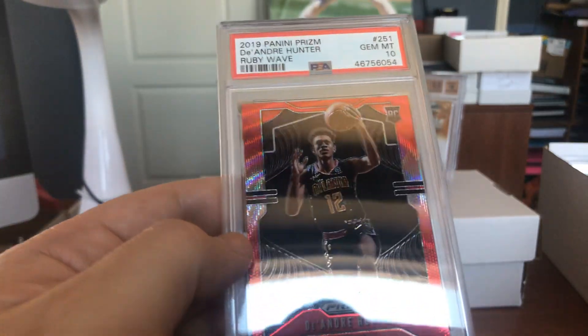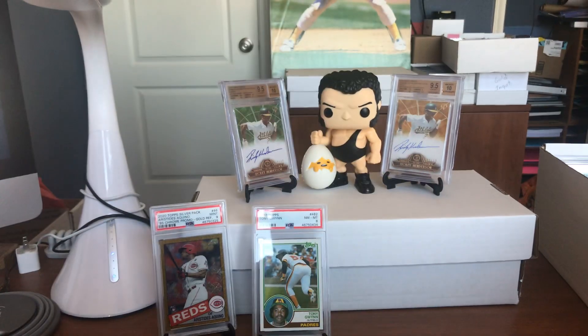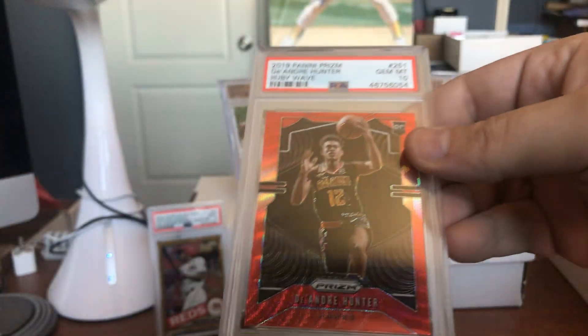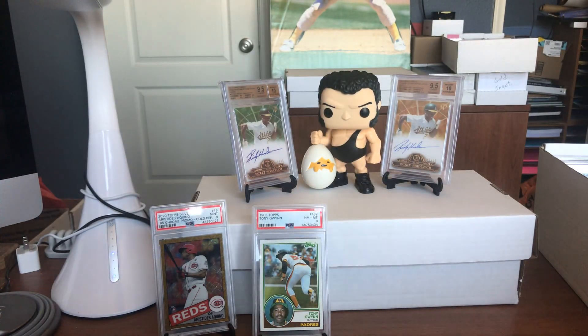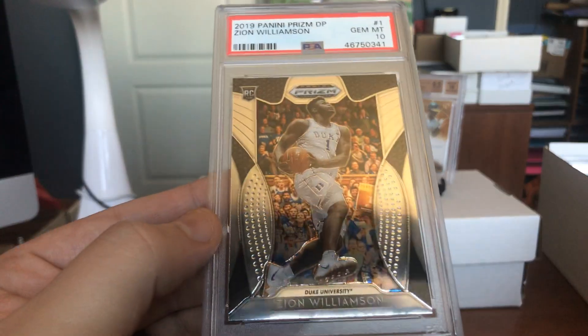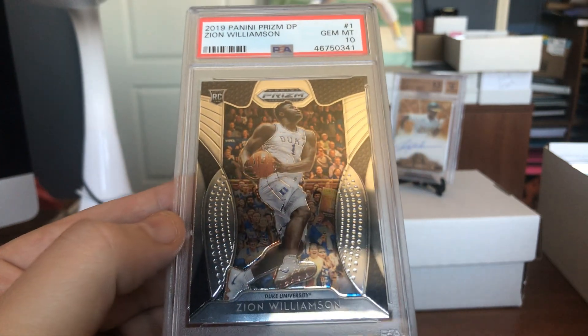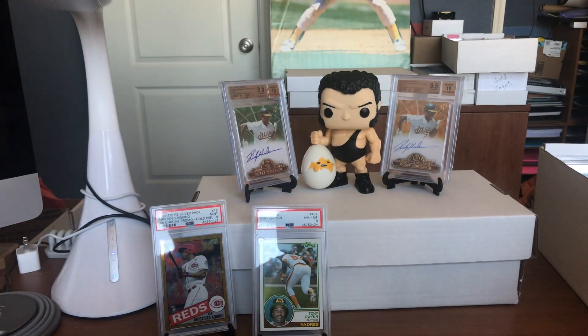About DeAndre Hunter — Ruby Wave. Man, that is red. That is a bright card, super cool looking. Just looks great in a Gem Mint 10 slab. These sell like hotcakes in the auctions. Anytime you have a Zion Williamson rookie card in a Gem Mint 10 — this is from Prism Draft Pick, card number one — in a Gem Mint 10. Man, it looks good that way.